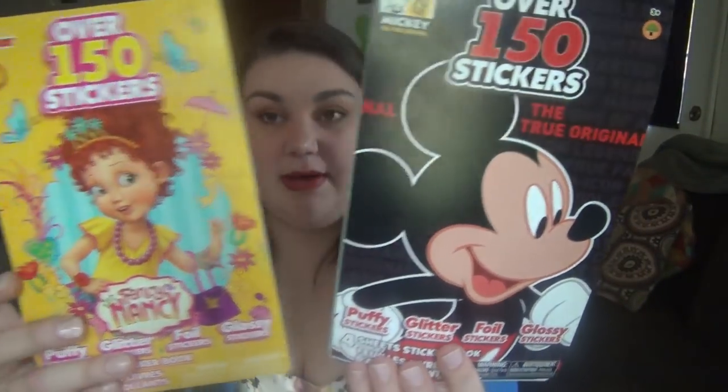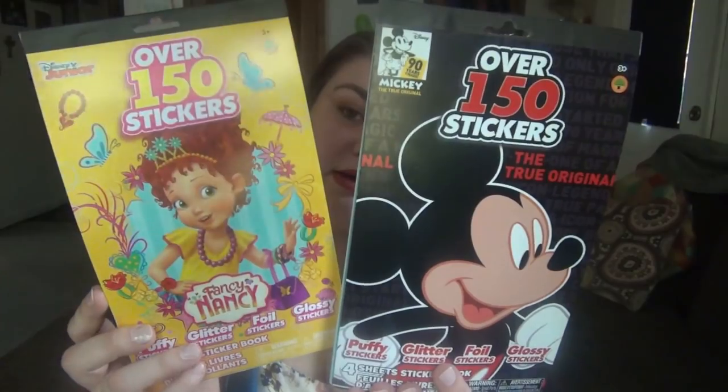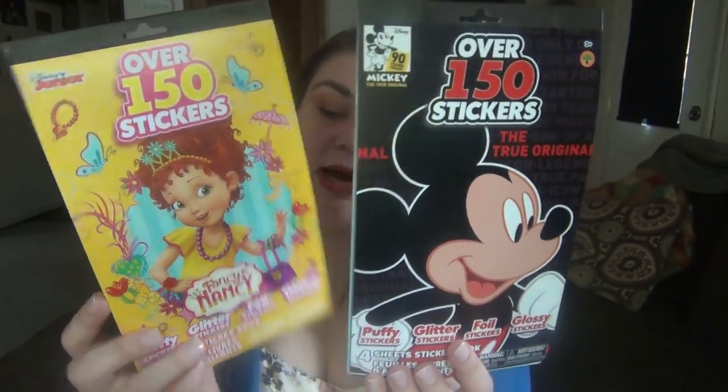As for other things that fit in their baskets, they each got a pack of stickers from Dollar Tree. Elijah likes Mickey Mouse and Lily likes Fancy Nancy — or just anything girly. The sticker packs are really cool, with puffy stickers, glitter stickers, foil stickers, and glossy stickers.